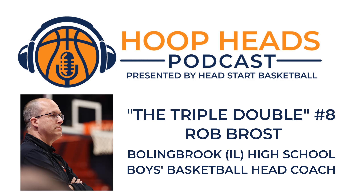Prepare like the pros with the all-new Fast Draw and Fast Scout. Fast Draw has been the number one play diagramming software for coaches for years. Fast Model Sports is offering Hoop Heads listeners 15% off Fast Draw and Fast Scout. Just use the code HHP15 at checkout. Fast Model also has new coaching content every week on its blog, plus play and drill diagrams on its play bank. Fast Model Sports is the best in basketball.